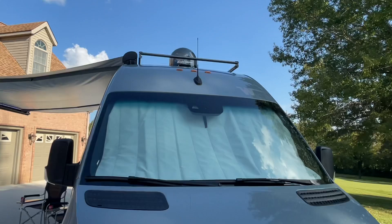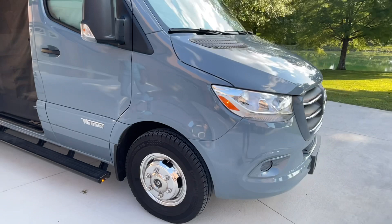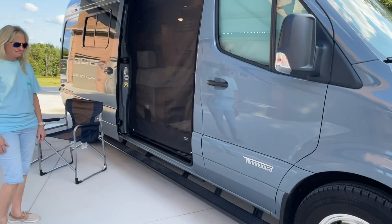It's also got an optional Dish Tailgater Pro so you can watch satellite TV. You do have to have a subscription for that, but it's pretty handy. It's got solid aluminum core wheels. This is on the 3500 chassis with the Mercedes diesel engine — a very reliable power plant.